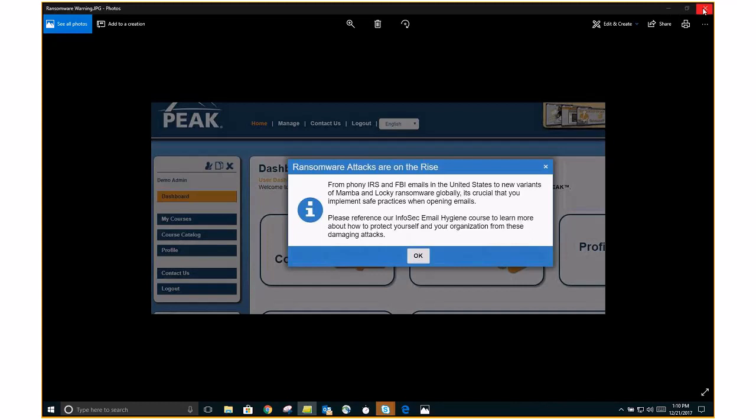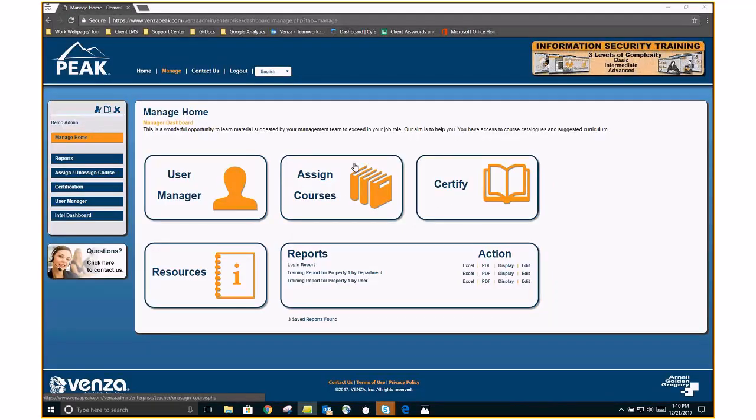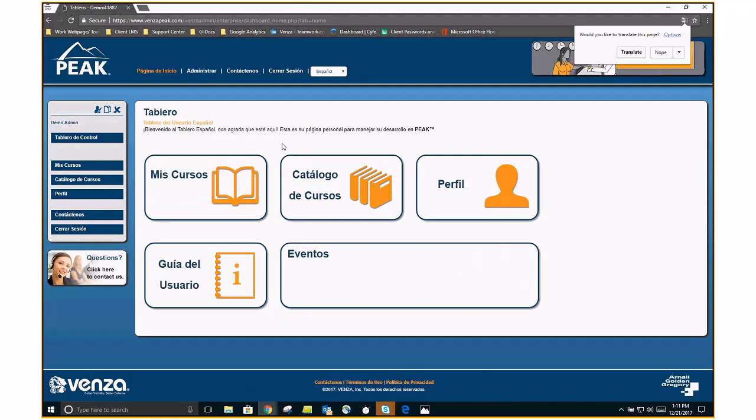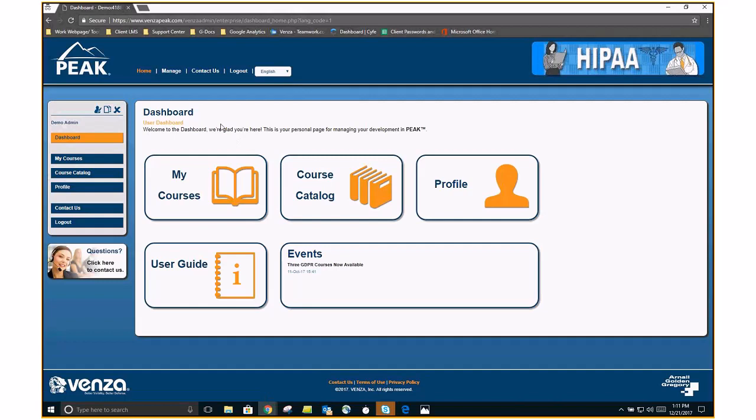Once you click OK, you will immediately be brought into the user dashboard. Remember there will be some variations depending on what your enterprise looks like. At the very top, I'd like to mention that you are able to toggle this into Español — you can change it from English to Spanish, and this is just for the user dashboard. So this is what your end user sees as soon as they log in. We are in the demo site, so there will be some slight variations.